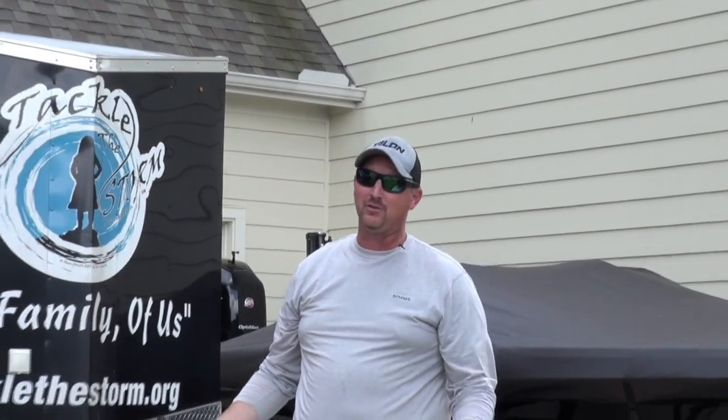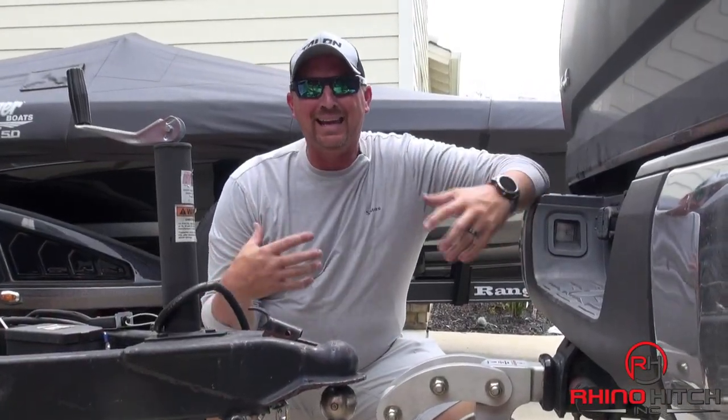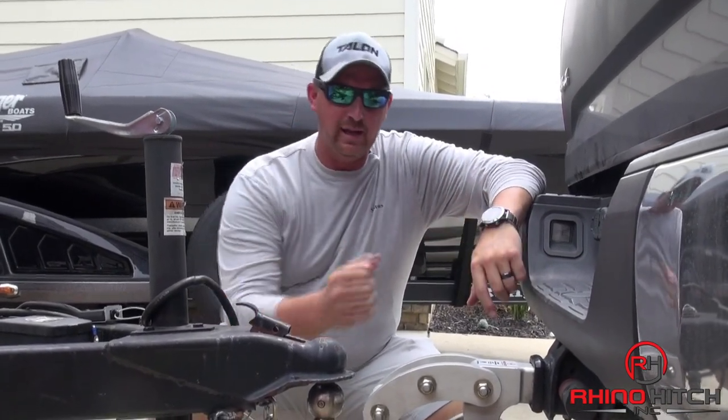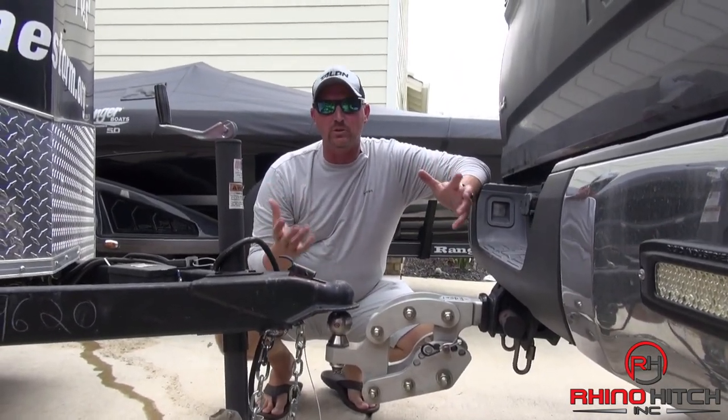Hey guys, Chris Brown, AnglersChannel.com. Any given week around my house, we can get into a lot of stuff. One piece of equipment that I can't live without — that has become probably the biggest tool in my arsenal — is my Rhino Hitch. Why? Everybody says it's just a hitch, but it's more than just a hitch.